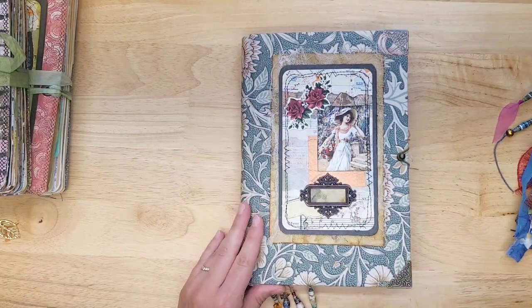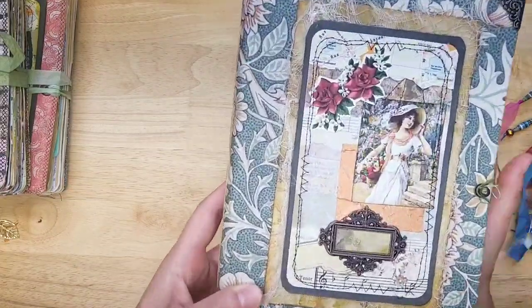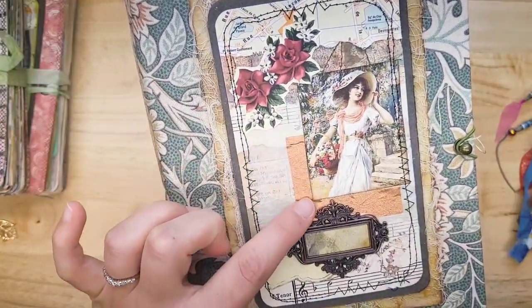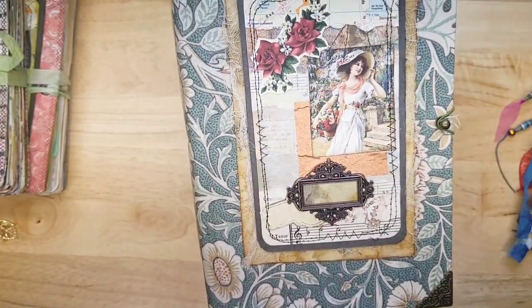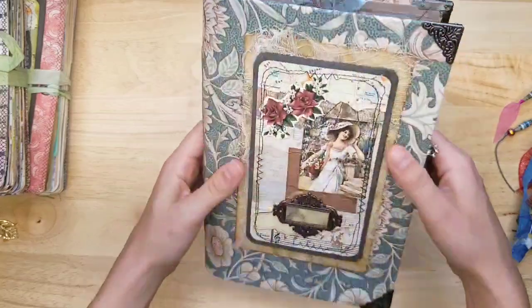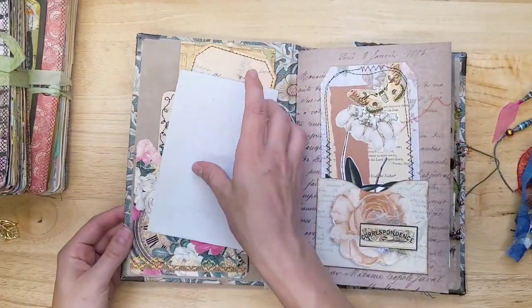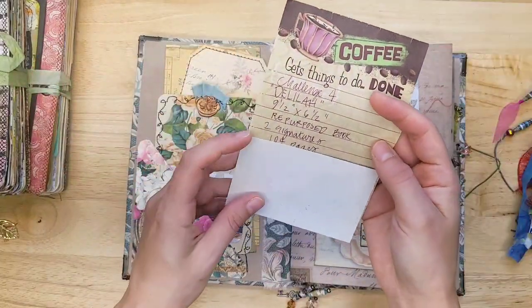This journal is fabric covered. We have little metal book corners. It's so beautiful — this is collaged. I don't know if you can tell on video, but there's lots of layers. And I love this little book plate — you could put a year, a favorite word, or a last name. Two signatures. This is heavy duty. This is a covered book, like a repurposed book. We have a hitch post fastener. It is called Delilah.